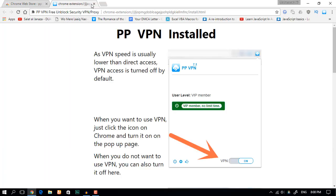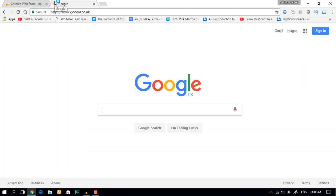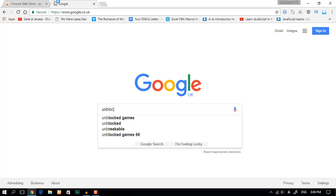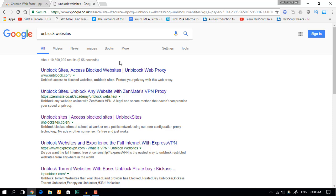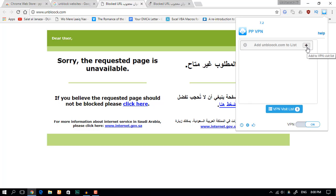I'm gonna go to Google and search 'unblock websites'. I'm gonna try to access the first link and maybe the second link. Both of them are blocked. Now I click on this icon and click on the plus button.